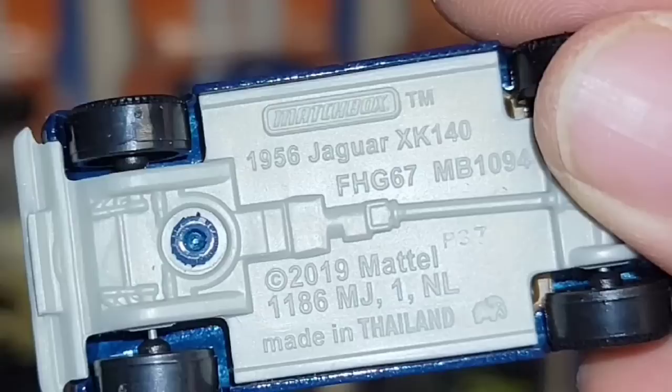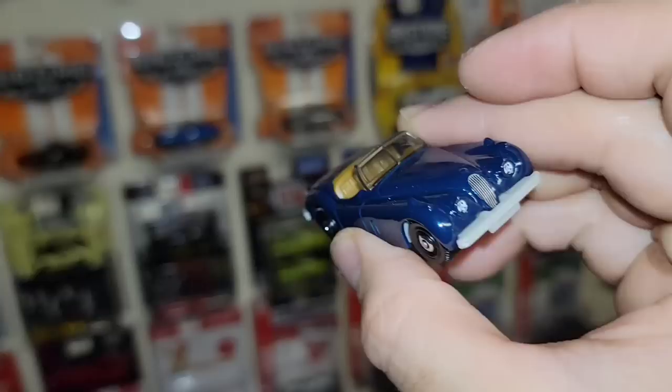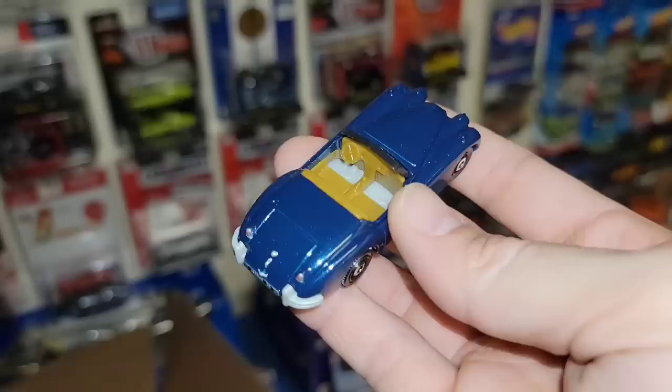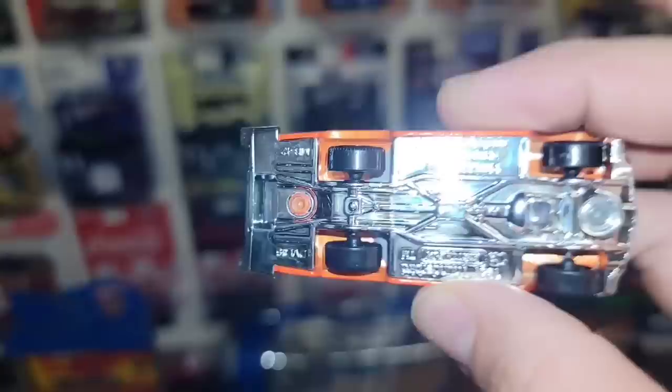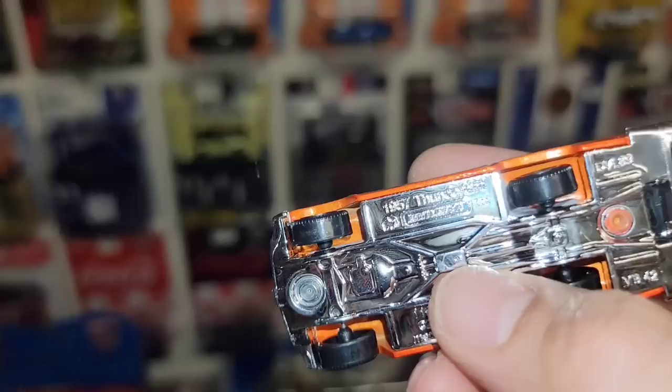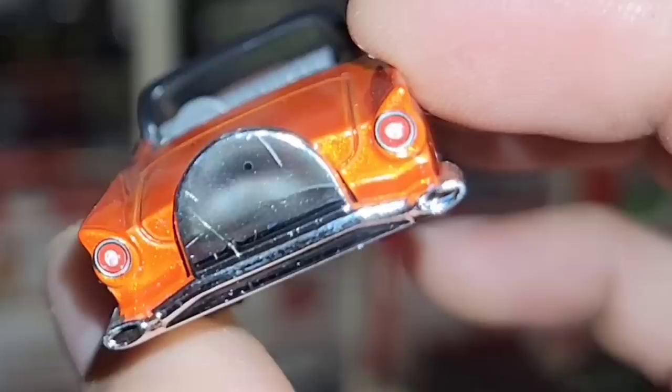We have this beautiful dark blue metallic of the Jaguar XK140, the 1956. If you guys are collecting, you've got to appreciate the vintage castings like this — not vintage as in release, but the car they're based off of is just beautiful and elegant. Then next up, check out this beautiful Thunderbird — the 1957 Thunderbird in beautiful pearl orange. Definitely loving this one — headlights done very well, and the taillights even have chrome bezels.